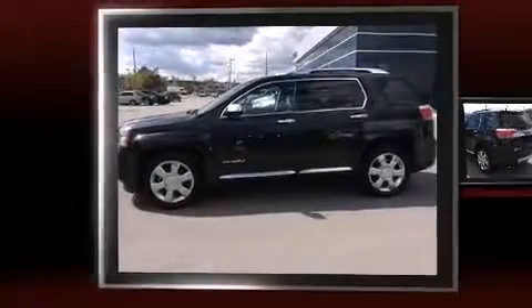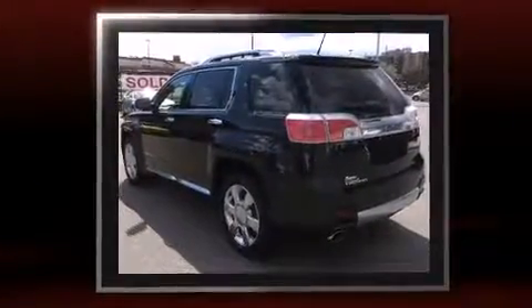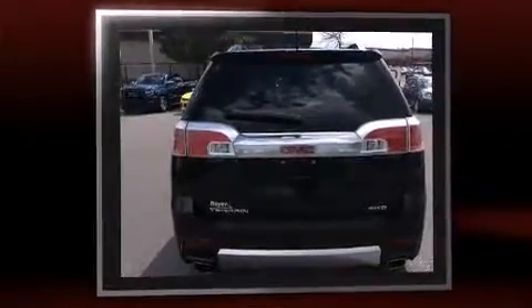Come test drive this 2014 GMC Terrain. Top features include front fog lights, a tachometer, an automatic dimming rearview mirror, blind spot sensor, rear wipers, and a split folding rear seat.